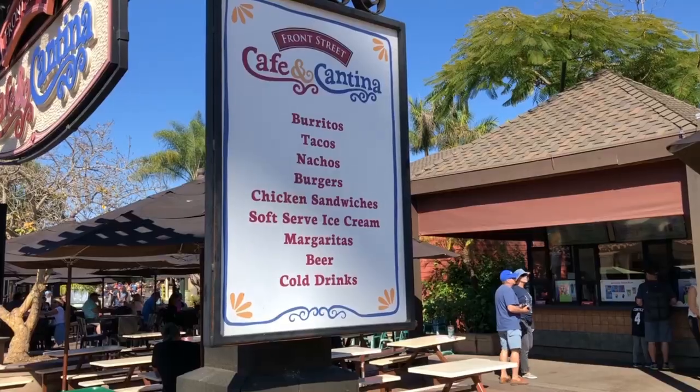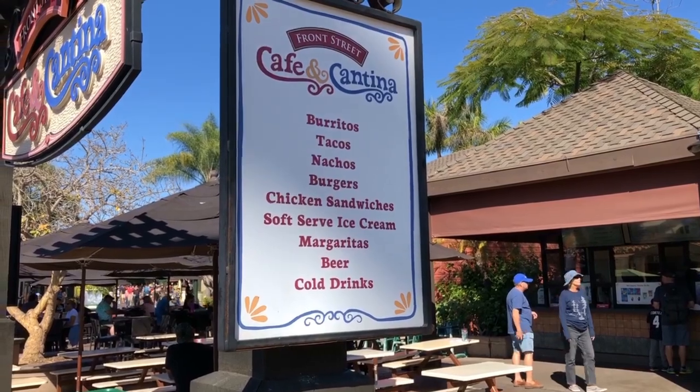On Front Street you have a cafe and cantina where you can find nachos, burritos, margaritas, beers, and soft drinks. You can also find hamburgers, kids' meals, and ice cream.